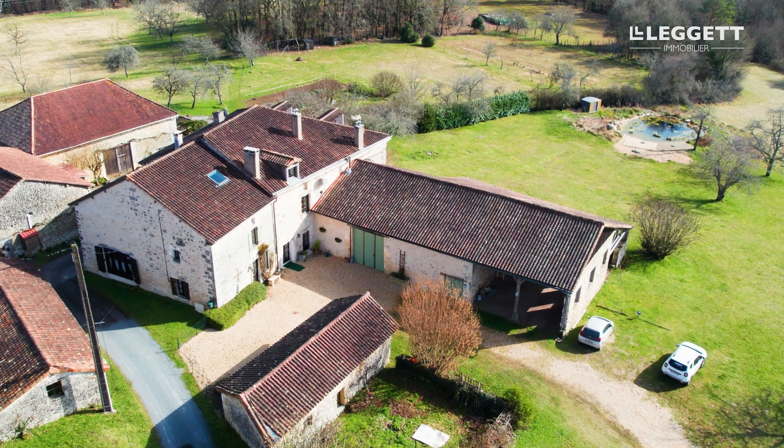Brantam is one of the prettiest villages in the Périgord and is very popular with tourists. The house itself is in a very quiet hamlet with just two other properties and is surrounded by woodland.